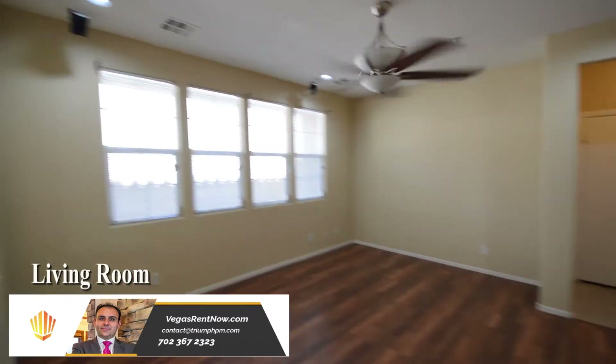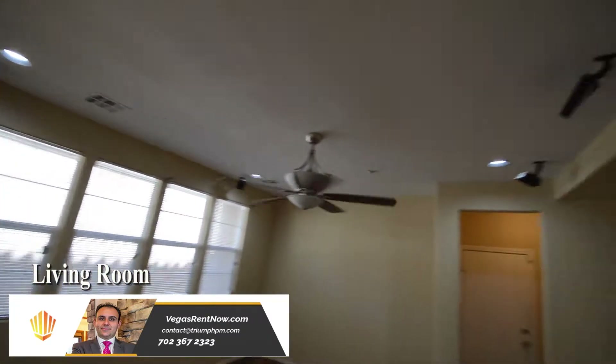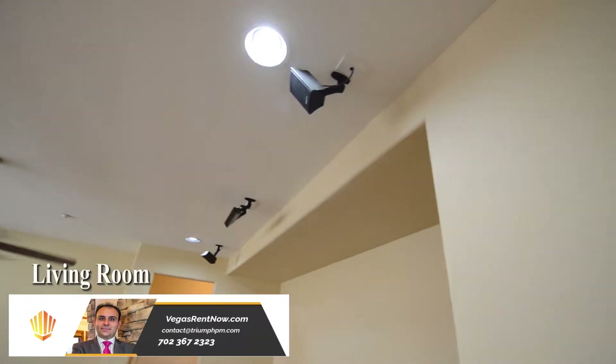The living room has wood laminate flooring, ceiling fan with light, surround sound speakers, windows, and window blinds.